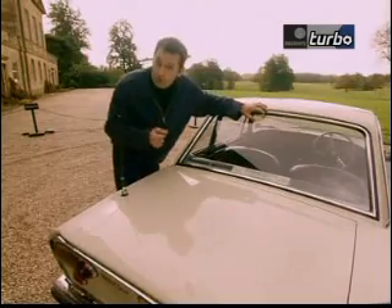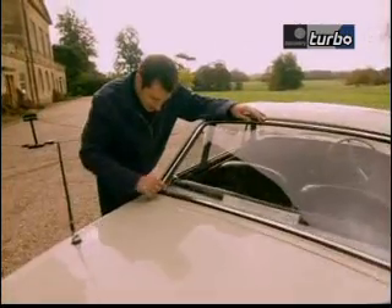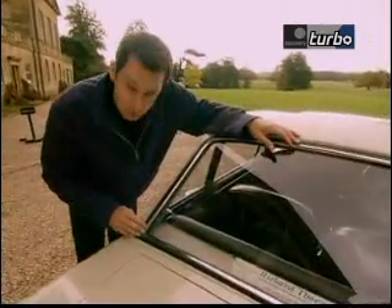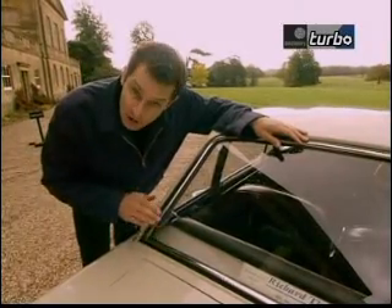In really bad cases, the sills will have gone as well, and that will affect the way the door opens and closes. Fulvias do rot around their rear ends as well, but all that will be fairly obvious. What won't be so obvious is around here in the rear corners of the roof — water collects down here and can make its way inside the car, so have a good look.